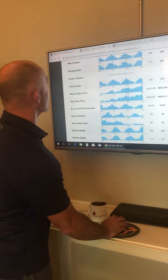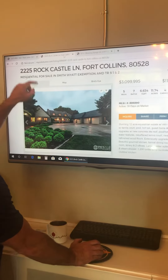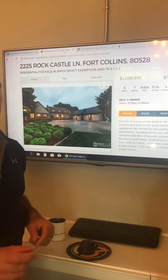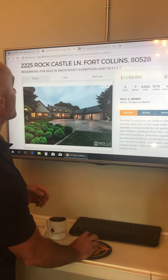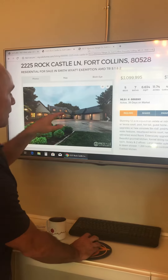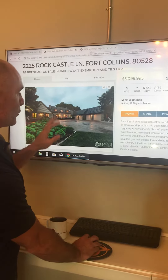Speaking of perfect condition, let's take a look at this one. Top of the market at $3.1 million — 2225 Rock Castle Lane. Same house as it was on the market last month at the top. Beautiful home on 12 acres with a horse arena, barns, and an in-ground pool.